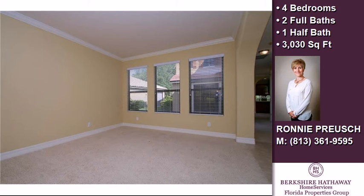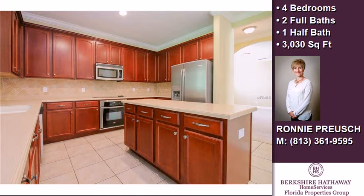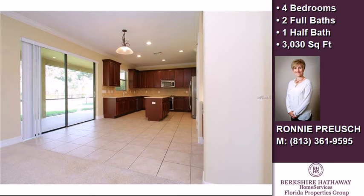Interior features of this property include walk-in closets, a recreation or bonus room, solid surface counters, a garden tub, cathedral or vaulted ceilings, a family room, a kitchen island, and blinds or shades.